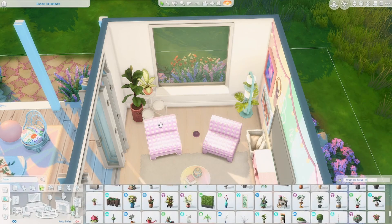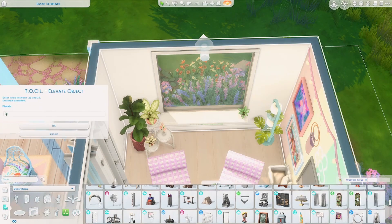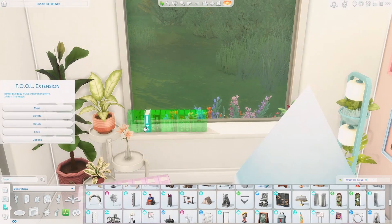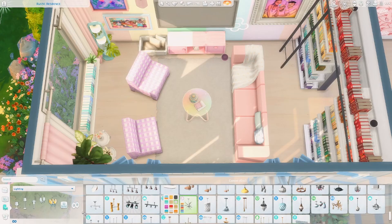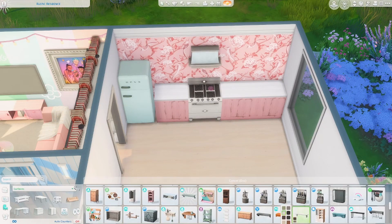I copied over the book stacks with the tool mod so I could add in some books on this side of the build as well. I just really love how this little area turned out — it was the perfect addition, and those books just look so nice there.